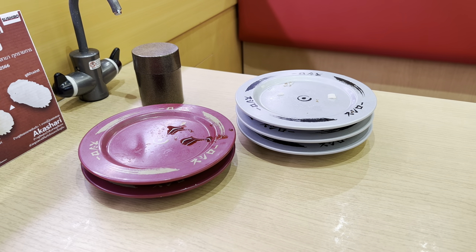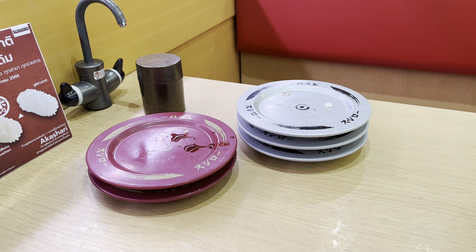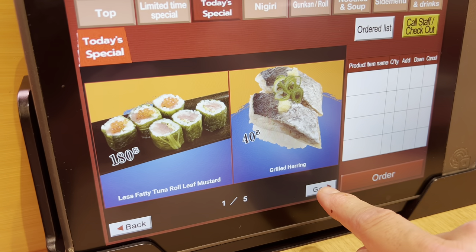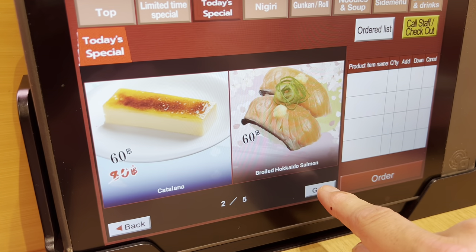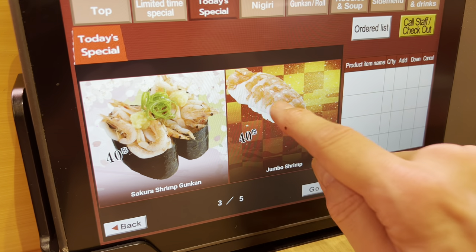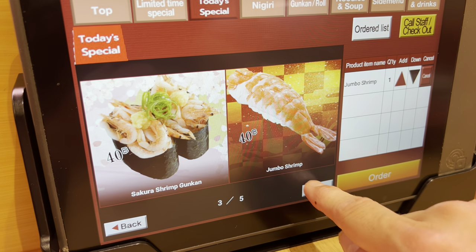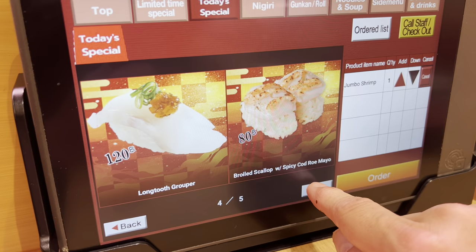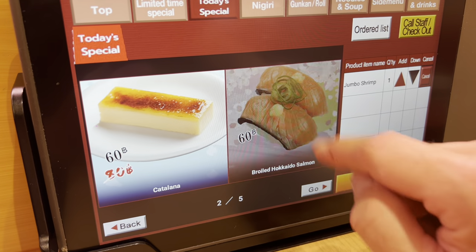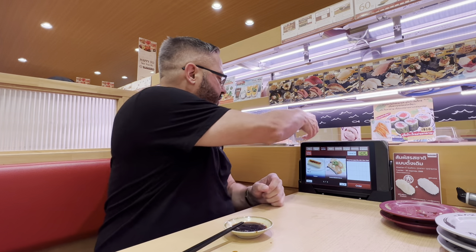There's my tally so far — five plates. We've still got a ways to go because I can typically eat 10 to 15 plates. Let's see what's on today's specials: less fatty tuna roll, grilled herring, boiled Hokkaido salmon, and jumbo shrimp. I definitely want to try the jumbo shrimp. And I'm going to order the boiled Hokkaido salmon as well. This salmon belly looks really good — I'm going to give it a try.